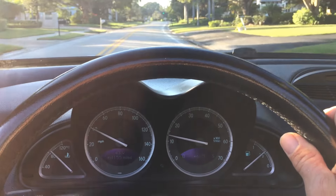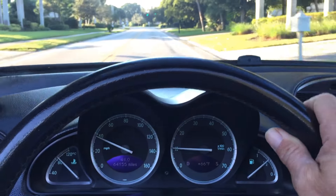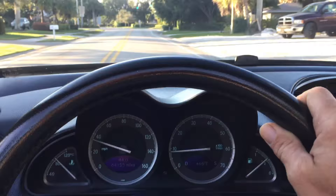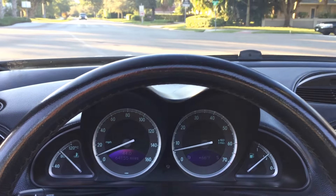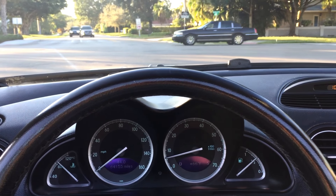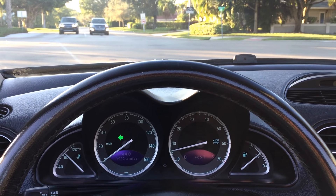If you have an interest — this is an 03 SL 500, triple black, incredible condition, 64,000 miles, mint, mint, mint, everything ready to go. Give us a call at 239-649-7300, on the web at mercedesexpert.com. Thank you so much for having a look, we appreciate it. We'll see you with the next one. Take care.